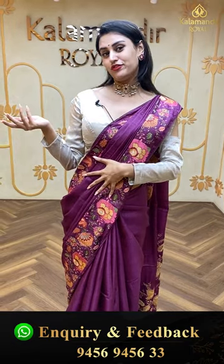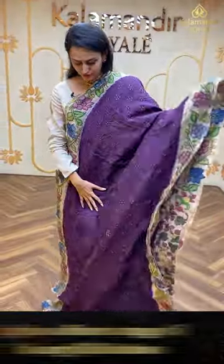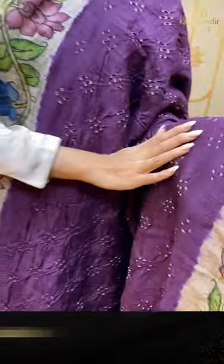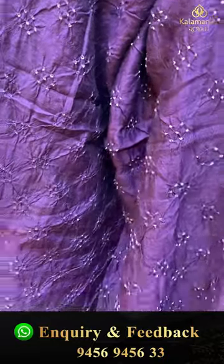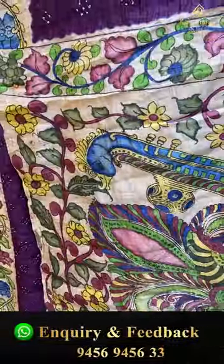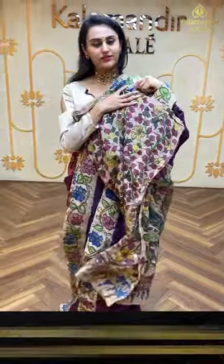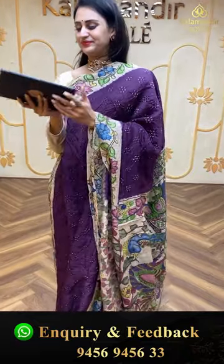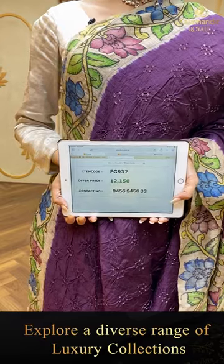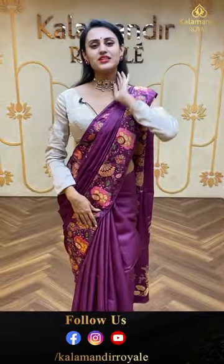Moving on to the next one — a beautiful wine color saree, and this is again a Bandhani tassar. The body has crushed Bandhani dots all over — very beautiful. The border has got lovely kalamkari print. The pallu has a lovely kalamkari pallu — very beautiful. The blouse also has a kalamkari print, which is a beautiful one — nice kada. The code is FG937 and this retails for ₹12,150. We have global courier service, international shipping, and COD available within Hyderabad.